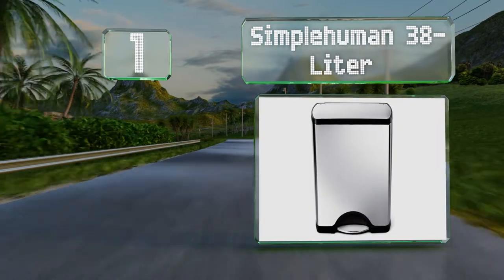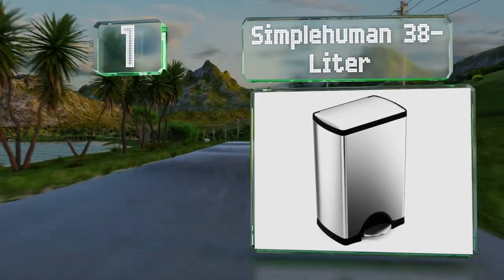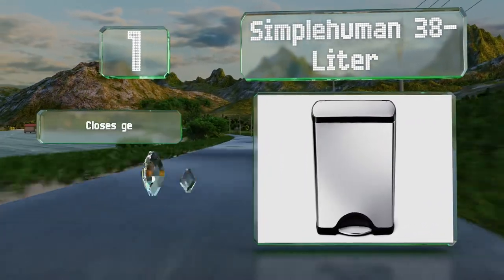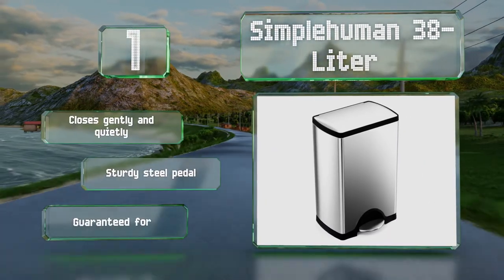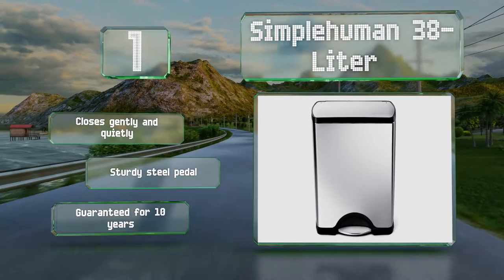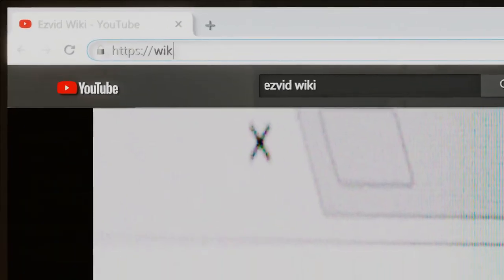Taking the top spot on our list, any accidental spills inside the Simple Human 38-liter are easy to take care of as the bucket lifts out. The exterior remains clean as well, thanks to a fingerprint-resistant finish. It closes gently and quietly and is equipped with a sturdy steel pedal. It's guaranteed for 10 years.